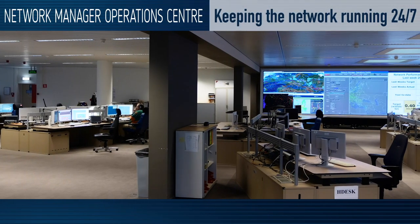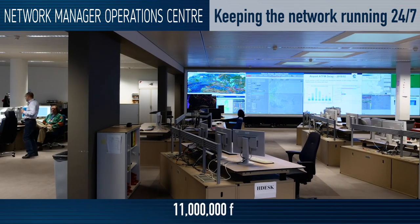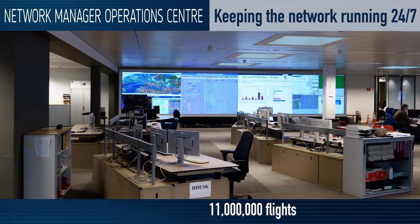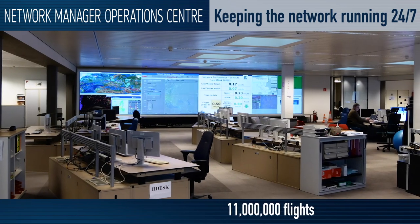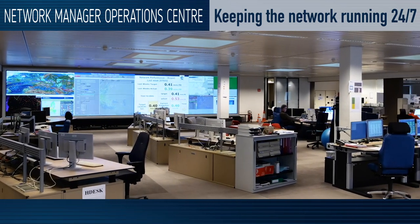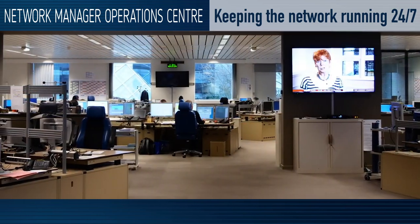In the Network Manager's Operations Centre, NMOC, people from all around Europe work 24/7 and handle more than 10 million flights per year, making them more predictable. Their work is essential to continuously improve flight efficiency, reduce delays, and minimise the impact of aviation on the environment.